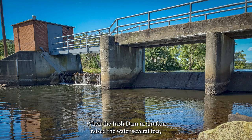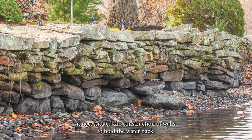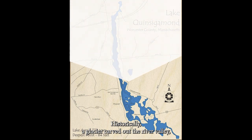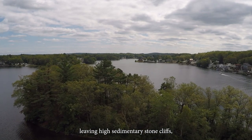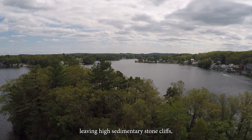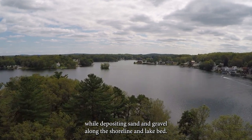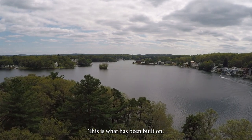When the Irish Dam in Grafton raised the water several feet, it necessitated the construction of walls to hold the water back. Historically, the glacier carved out the river valley, leaving high sedimentary stone cliffs, while depositing sand and gravel along the shoreline and lake bed.